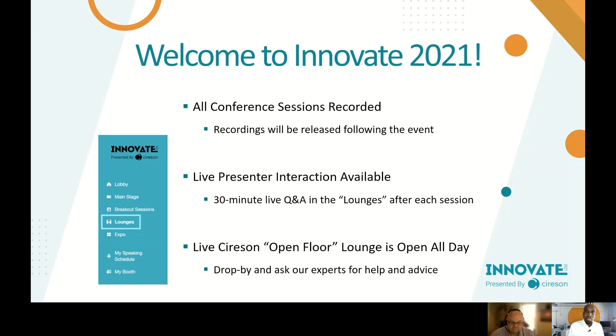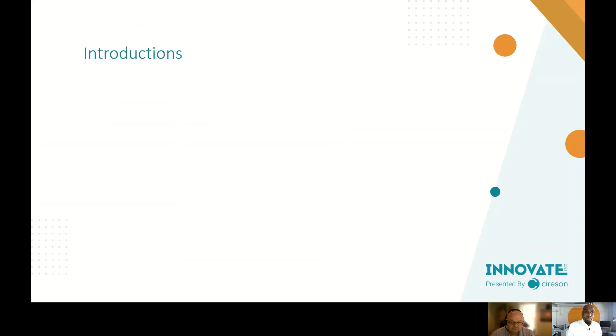Again, welcome to Innovate — glad to have you here. I'm Steve Wright, the Global Support Manager for Syras. My responsibility is to look after all things support across our three major geographic regions: Asia Pacific (APAC), North America, and EMEA — Europe, Middle East, and Africa.